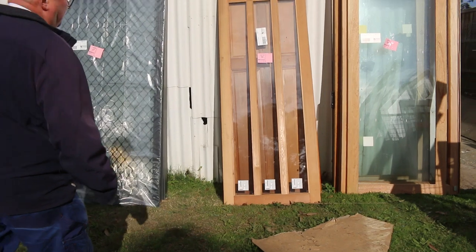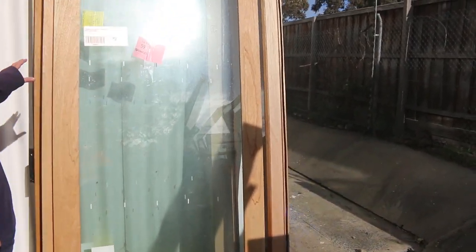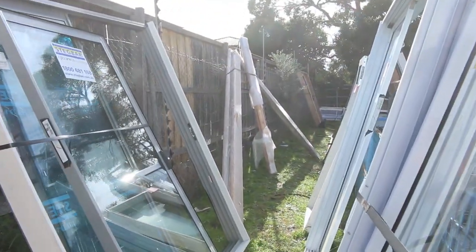Lot number 59 is an interesting one — it's all those glass doors here, plus some framing material over there. I think it all goes together as a big unit — all those triangular pieces all wrapped up there, so it's all sold as one lot.